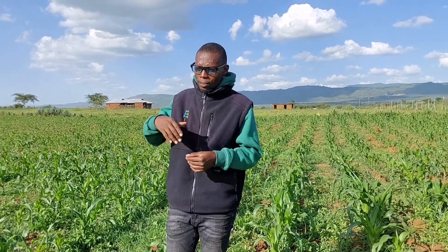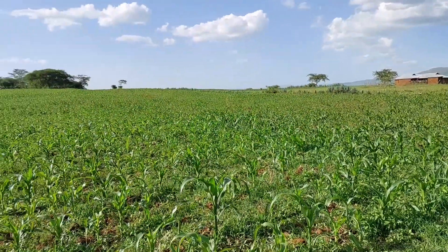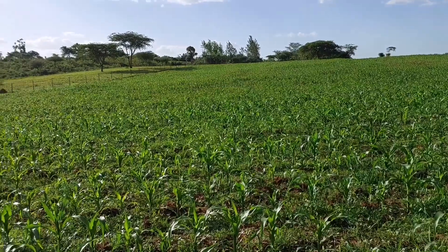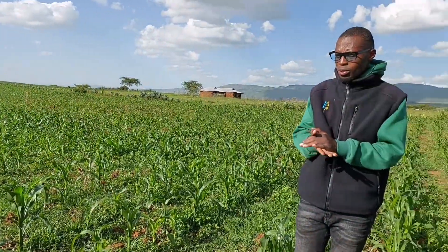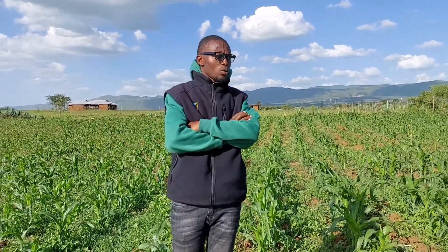The other important principle of conservation agriculture is crop rotation. Next season, God willing, we might not do maize — we will do a different crop, preferably a leguminous crop. That's what we intend to do, so as to fully encompass the three principles of conservation agriculture. We are also encouraging farmers to plant trees — we are actually planning to plant trees in this area so that we may fully be conservation farmers.